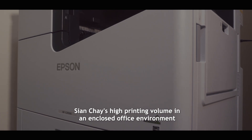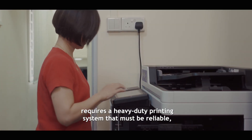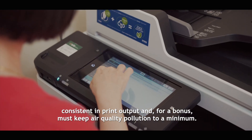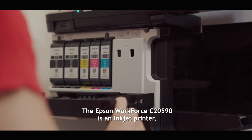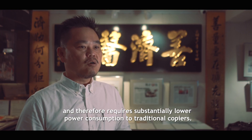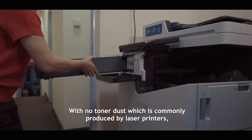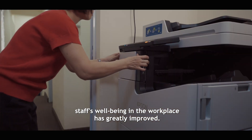Sien Chae's high printing volume in an enclosed office environment requires a heavy duty printing system that must be reliable, consistent in print output, and must keep air quality pollution to the minimum. The Epson Workforce C20590 is an inkjet printer and therefore requires substantially lower power consumption compared to traditional laser copiers. With no toner dust, which is commonly produced by laser printers, staff wellbeing in the workplace has greatly improved.